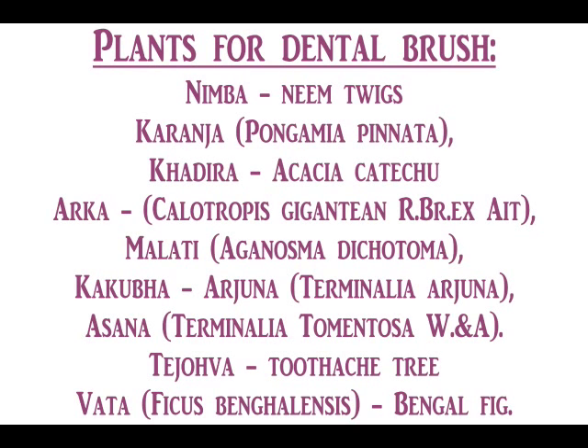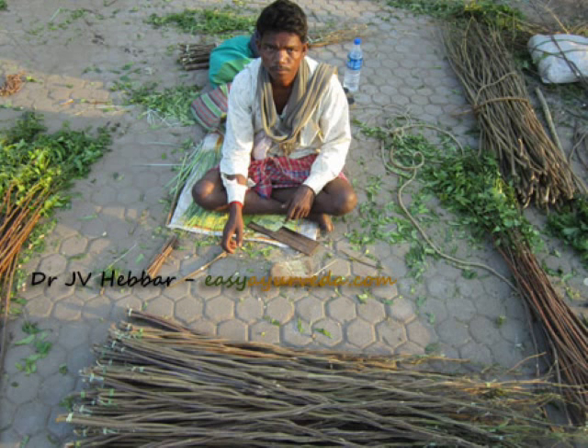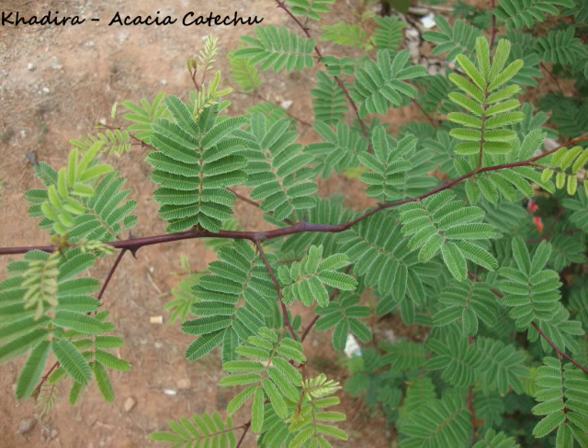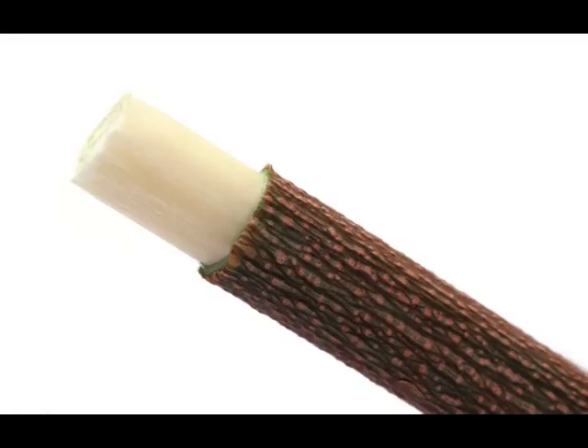This is the list of plants that are commonly used as toothbrush. To use the twig as a toothbrush, the thickness of the twig should be approximately equal to the tip of one's little finger. It should be 12 angula in length, approximately 22.6 cm. The tip of the twig should be chewed a little to make it into a brush.